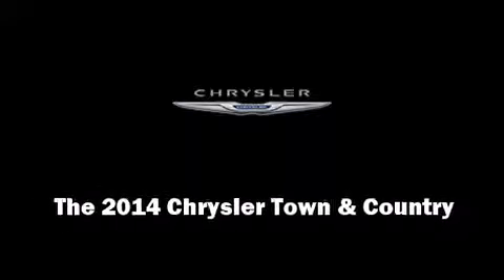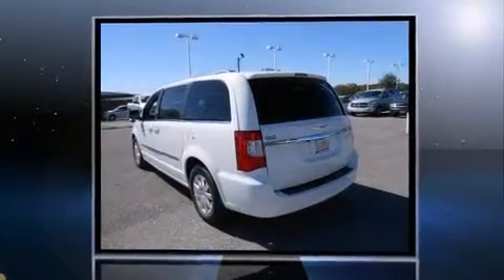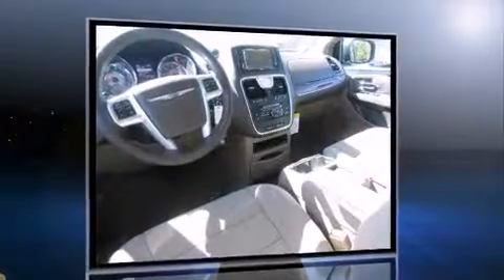Sensibility and practicality define the 2014 Chrysler Town & Country. Under the hood, you'll find a six-cylinder engine with more than 270 horsepower, providing a smooth and predictable driving experience.